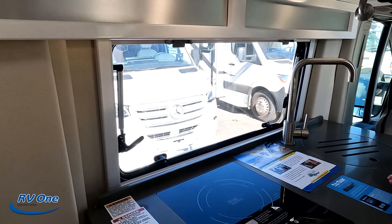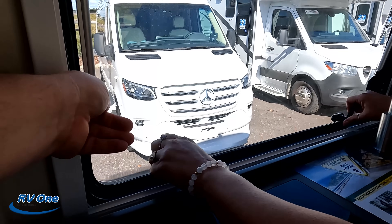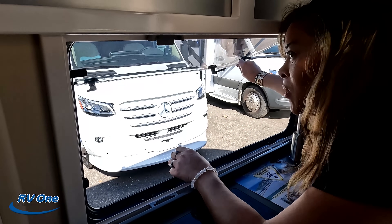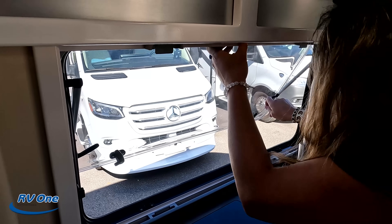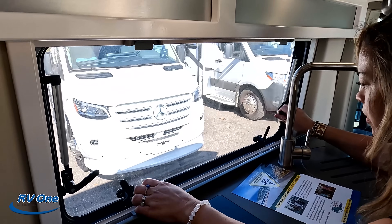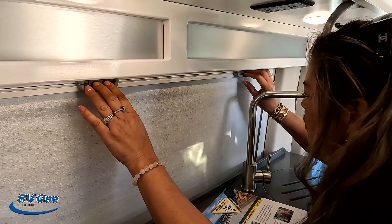Notice that window — it is a dual pane window, which comes standard on the Novas. It's the dual pane Euro style windows, which is really nice. You can get these on other Class Bs but normally it's an option. And we got this shade here — and a privacy shade. Very nice, I love it. Over here you've got another little countertop. We've got two drawers and a cabinet under here.